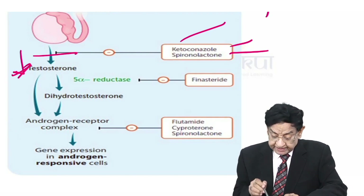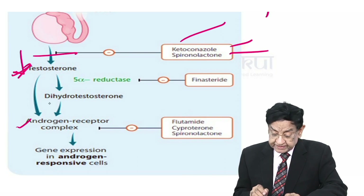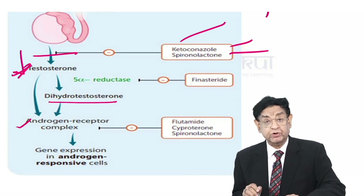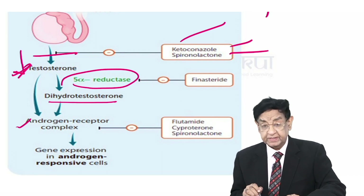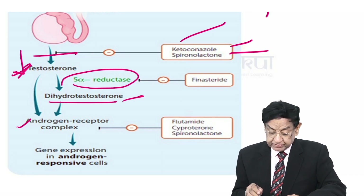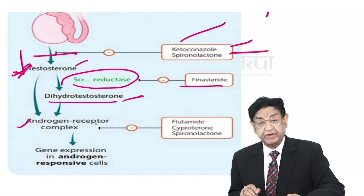Testosterone can act directly on the androgen receptor complex, or it is converted into dihydrotestosterone by 5-alpha reductase. Dihydrotestosterone is much more powerful than testosterone, and this conversion is inhibited by finasteride.